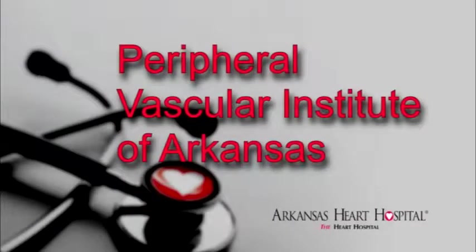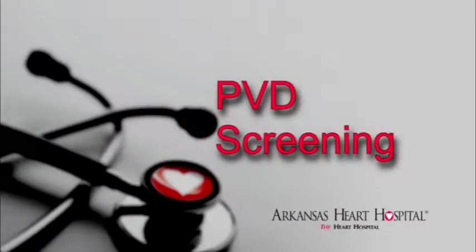The Peripheral Vascular Institute is a chronic disease management program at the Arkansas Heart Hospital. We specialize in vascular disease outside the heart — that can be arterial or venous. We see patients who come to us from all over, from referring providers, from wound care centers, and our interventional cardiologists specialize in restoring blood flow or correcting mechanical issues such as venous insufficiency.